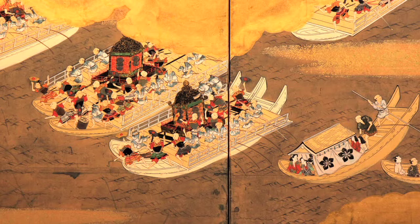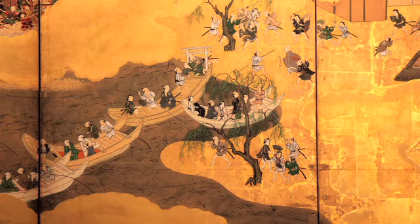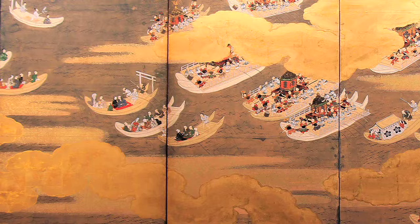The Freer Gallery at the Smithsonian in Washington has a large exhibit of these types of screens. This one is about 400 years old, and it's very rare — with subject matter that anybody would recognize.